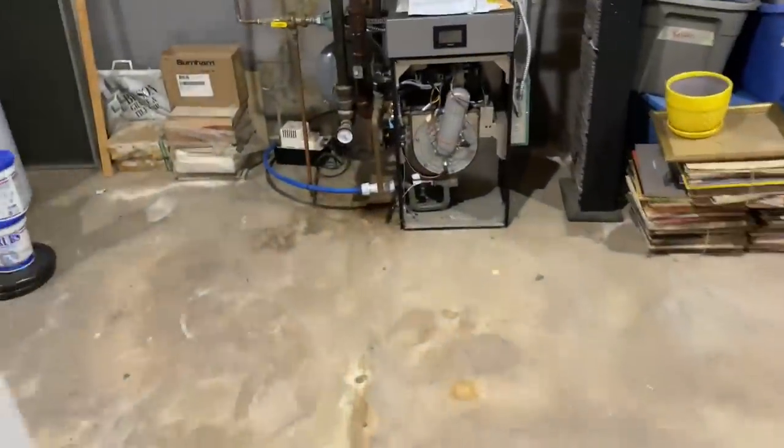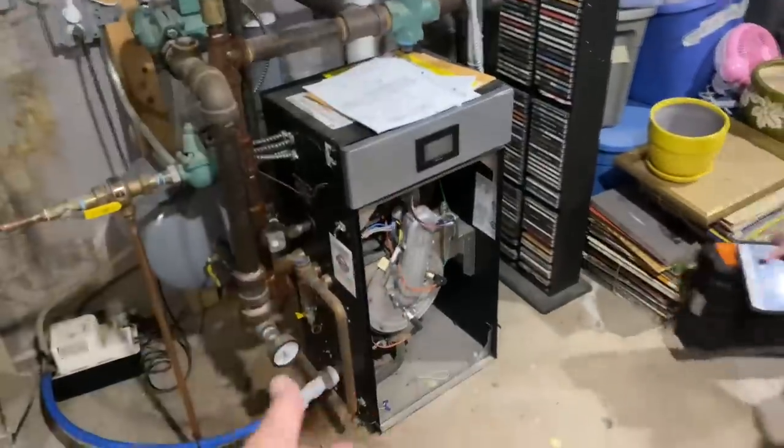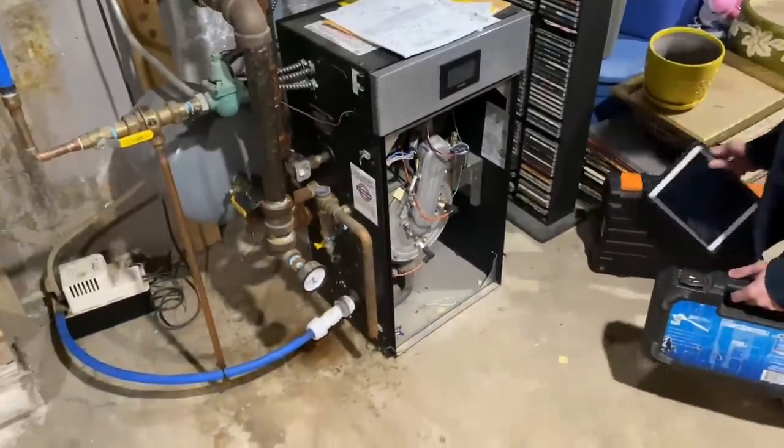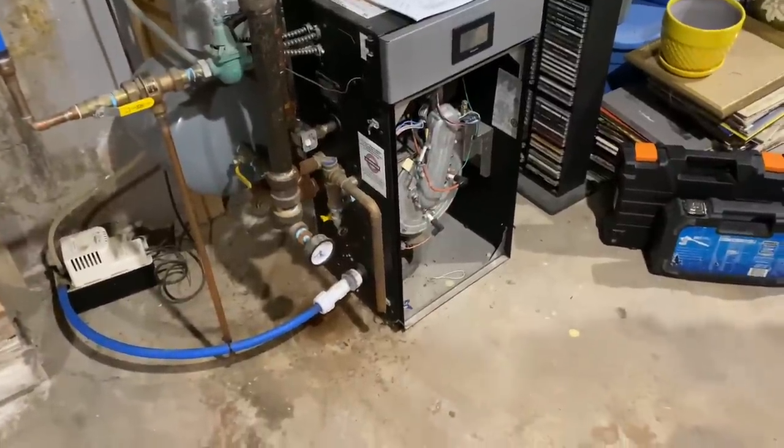All right, pull up your pants, tie your boots, let's get going. I want to show you how to diagnose an Alpine — and it's all the same whether it's the 80, the 105, whatever it is.